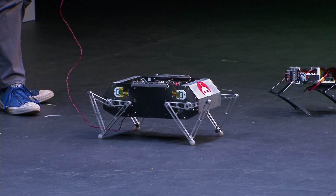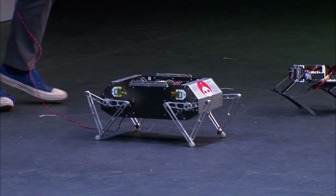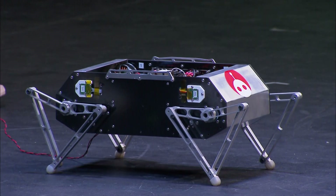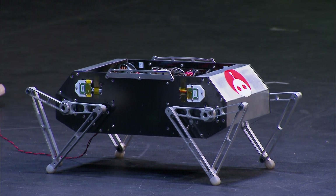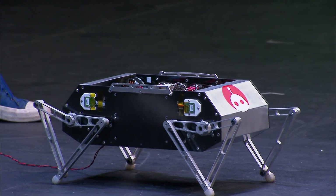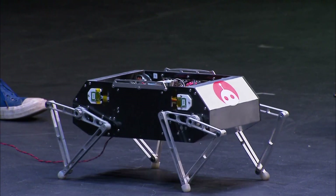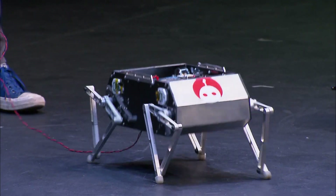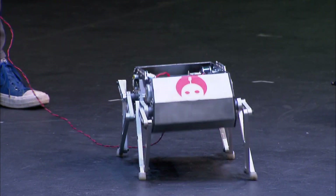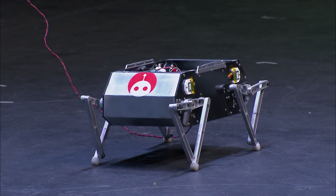Doggo holds the record for highest jumping quadruped at over a meter. We do that under laboratory settings, but he also holds the record among all robots for highest specific vertical agility, which is sort of how high you can get how fast. Can we do a medium-high jump? This is the highest we're hopping right now, but I do have another trick I can show you. We can do a back handspring.